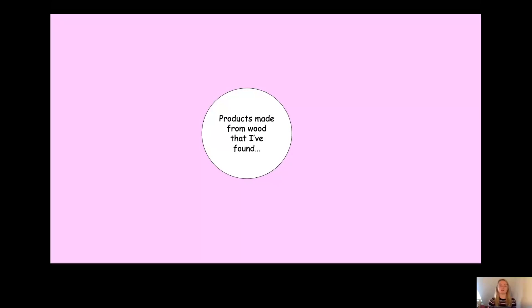Now, what I want you to do next is to look around your house and find products that are made from wood. These could be made from cardboard, from paper, or just from wood, because all of these materials come from wood. Pause the video now and have a look around your house.